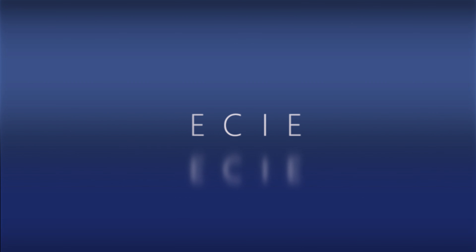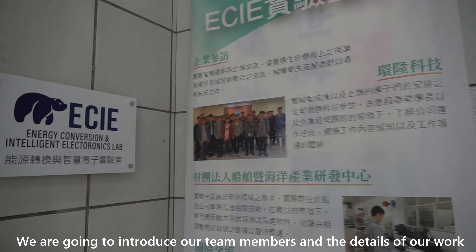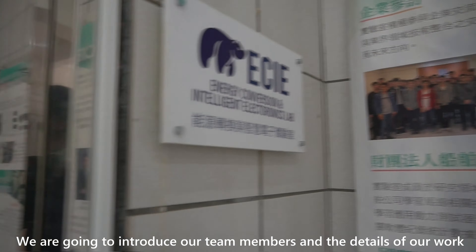Hello everyone, we are Timmy CIE from Taiwan. Our project is a high-performance solar PV charging system for drones and UAVs. We are going to introduce our team members and the details of our work.